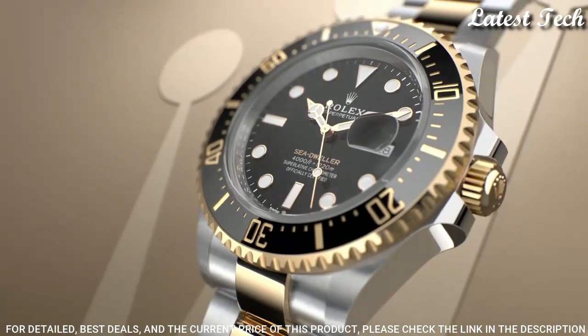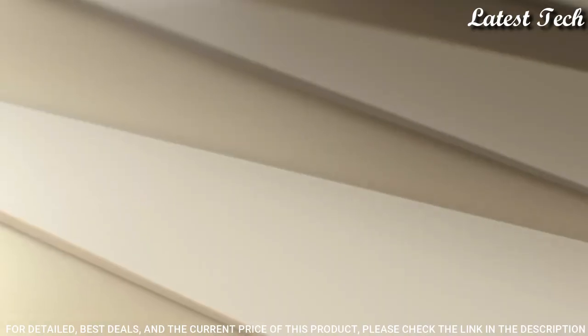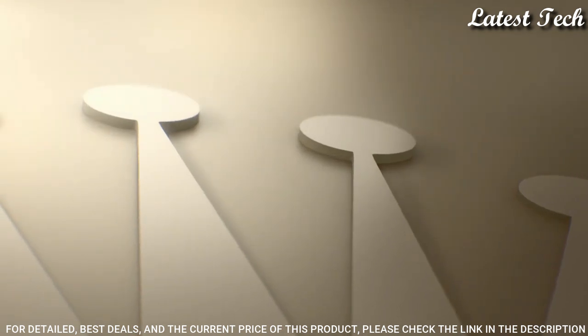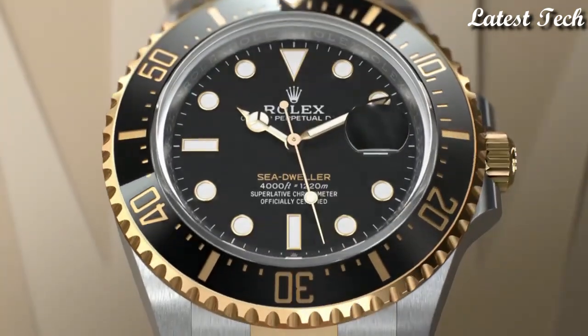Screw down crown. Case size 43 millimeters. Water resistant at 1,220 meters / 4,000 feet. Functions: date, hour, minute, second. Chronometer. Luxury watch style. Swiss made.